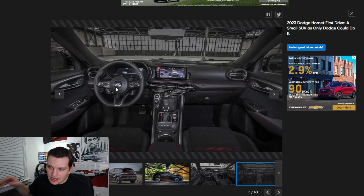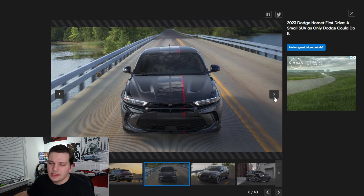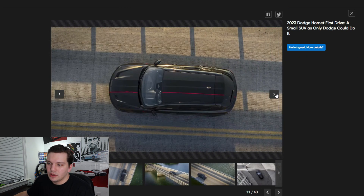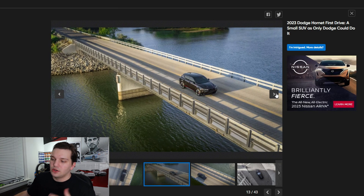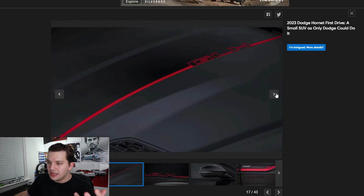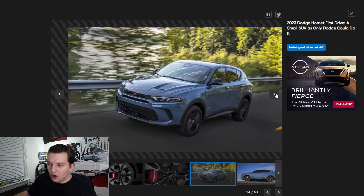I know Dodge gets a lot of hate on their interiors — the Challenger's and Charger's interiors were pretty much not updated at all over the course of the last decade or so. But this one I actually really like. I like the alternate Dodge logo on the steering wheel with the two stripes, and I really like the door panels as well. Especially for the price — this is going to retail in the low 30s — this does not look like a compact SUV that would cost that little, especially in today's new car market.